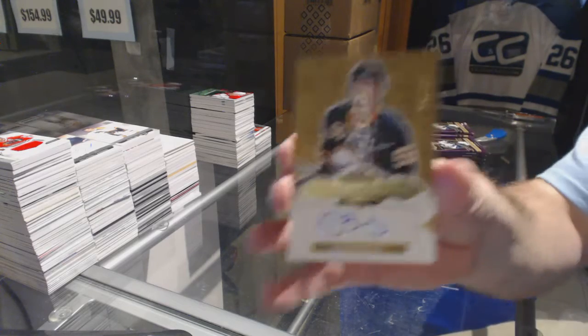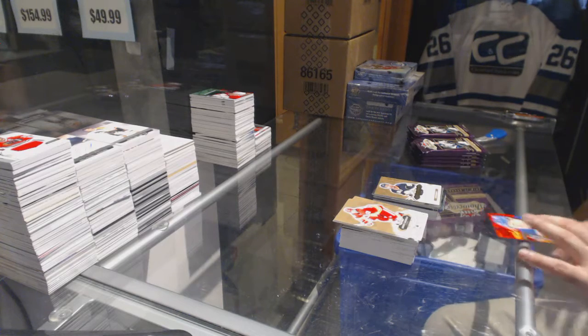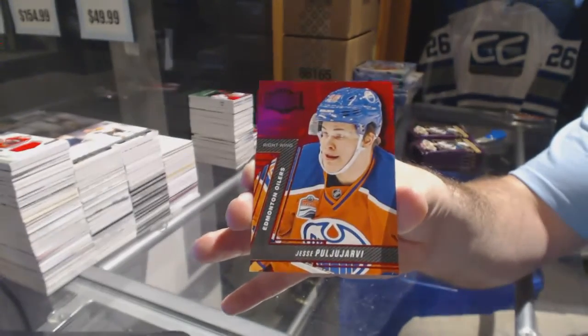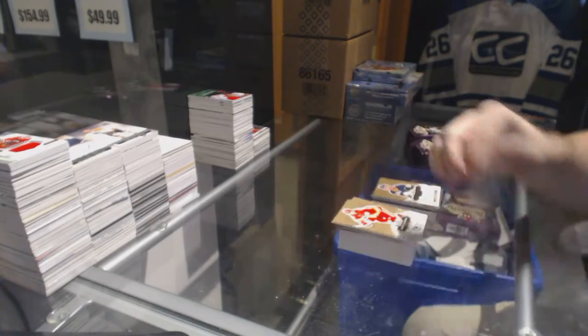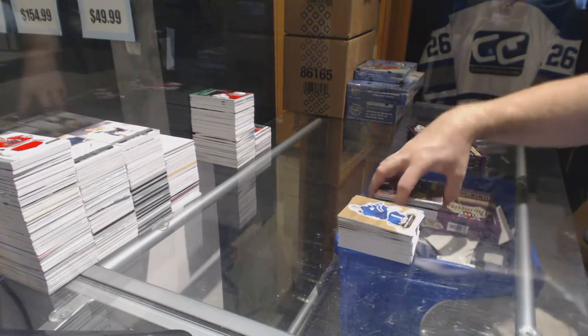And a Rookie Auto to $4.99 of Justin Bailey for the Buffalo Sabres. We've got a Metal Universe PMG Red for the Oilers, Pavel Puljujarvi, number 2150. Tarasenko Showcase for the Blues.